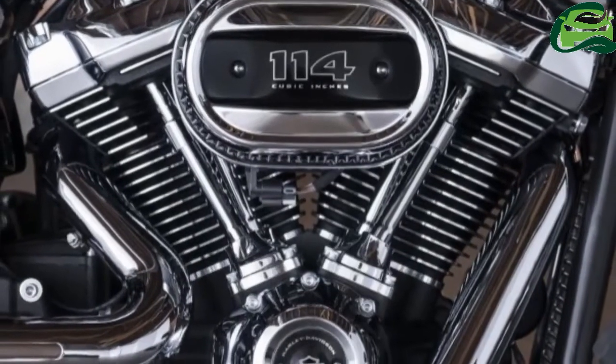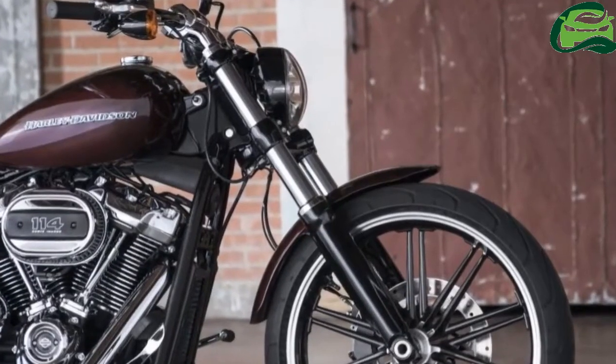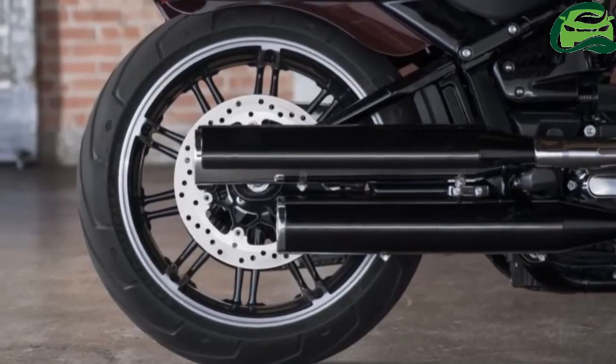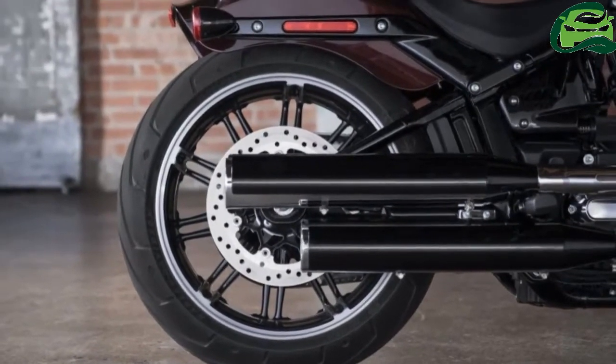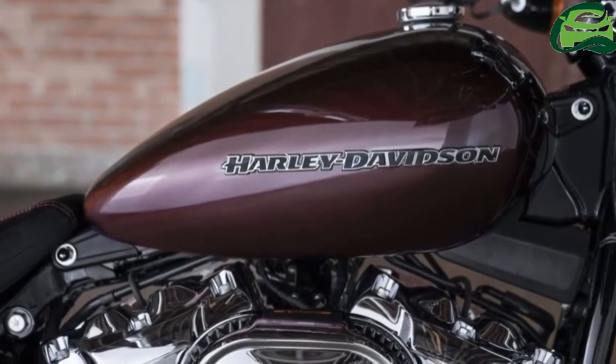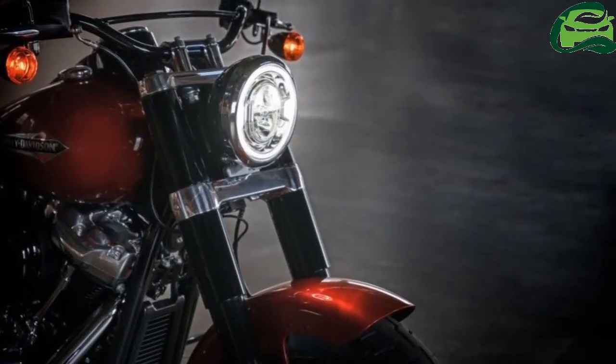HD claims the new soft-tails are up to 17% lighter than their predecessors. Updates common to all soft-tails include Daymaker Signature LED headlights, along with an improved electrical charging system, allowing for more accessories to be fitted without fear of battery drain.